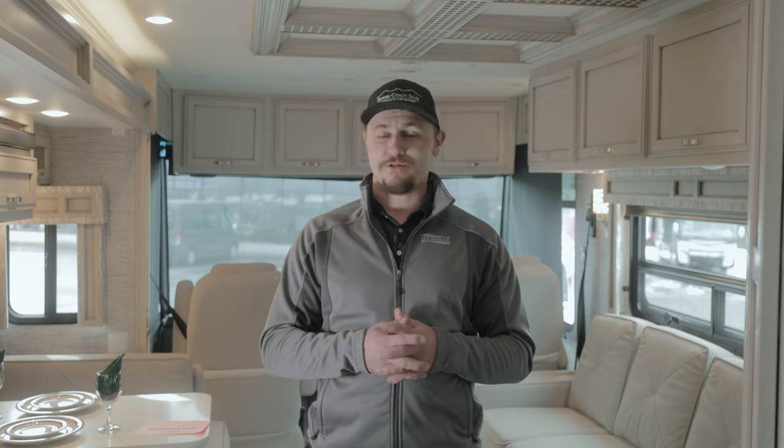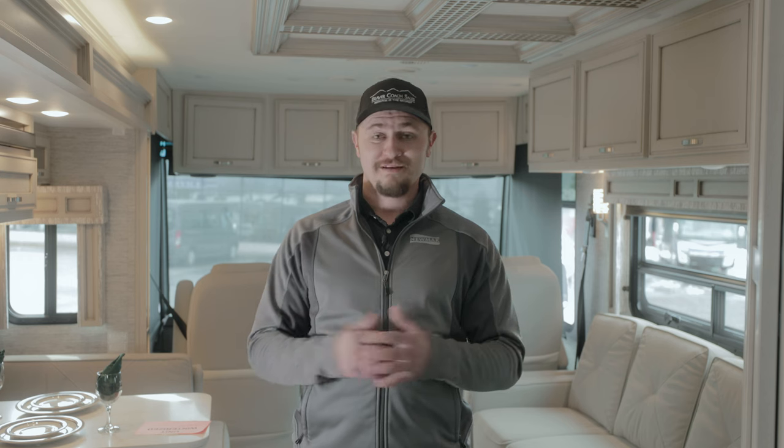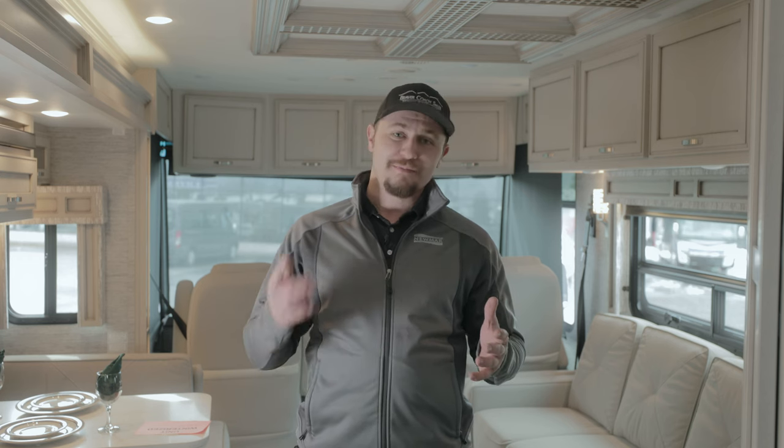There's tons more functionality in there, whether you're searching for specific amenities or specific size RV sites — it's all in there. It is one of the only ones on our list that is totally free. Obviously you're going to have to pay for your campsite, but the app itself is free. Great app, definitely download it, and let us know what you think.